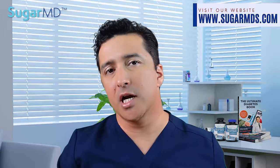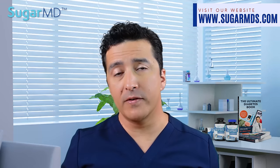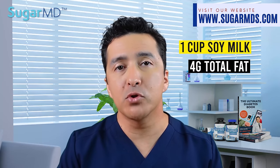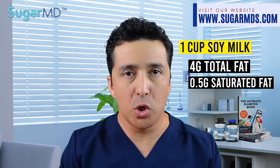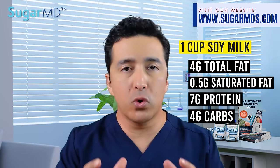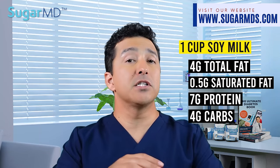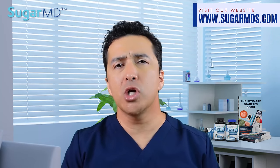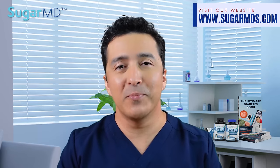Number two: unsweetened soy milk. Soy milk is rich in calcium, high in vitamin B12, and dairy-free. Soy milk has 4 grams of total fat with 0.5 grams being saturated, 7 grams of protein, and only 4 grams of carbohydrates. Since soy milk is smooth and has a natural taste, it is also a go-to choice for many smoothies.